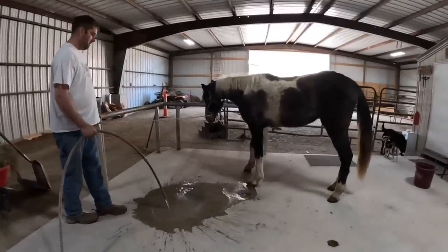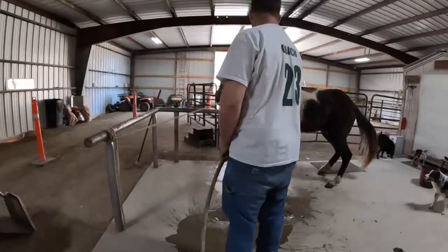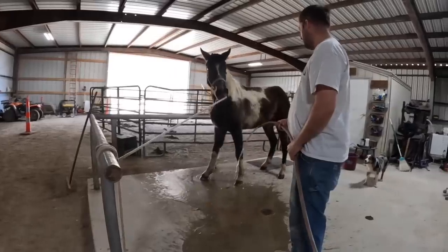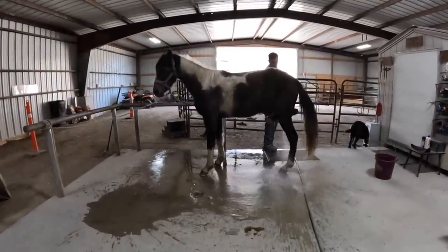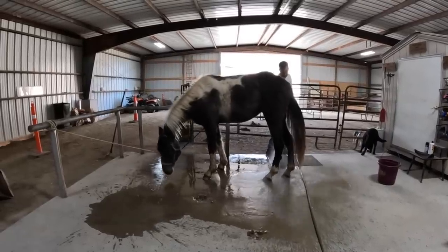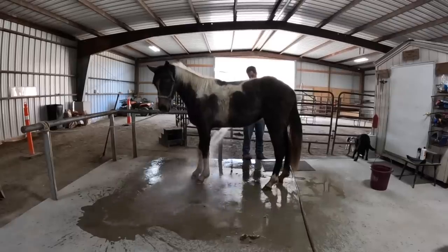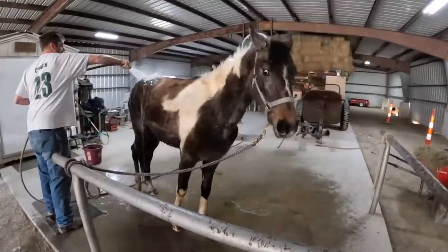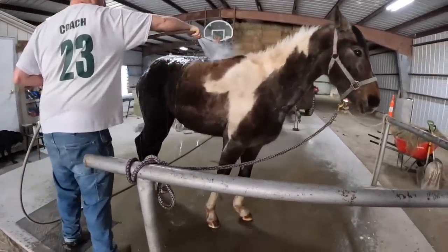This is the first bath that we gave Classy. She wasn't too thrilled with the bath at first, but what you're seeing is all she did. She just stomped her feet a few times and then she settled down and stayed really calm for the rest of it. As far as we know, she's never had a bath before, so this is all new to her. You can see right here in her eyes that she is not happy about this, but it's just necessary for her health and well-being.